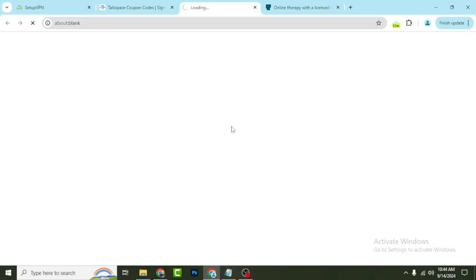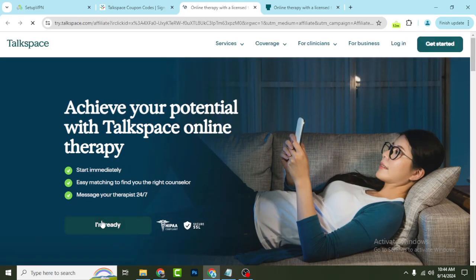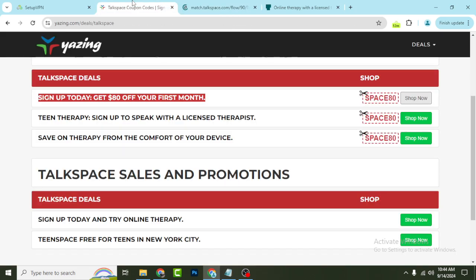Click the Shop Now button and it will redirect you to the official website. If you sign up you will get 80% off. Also, you can copy the coupon code space80 which will help you to save money.